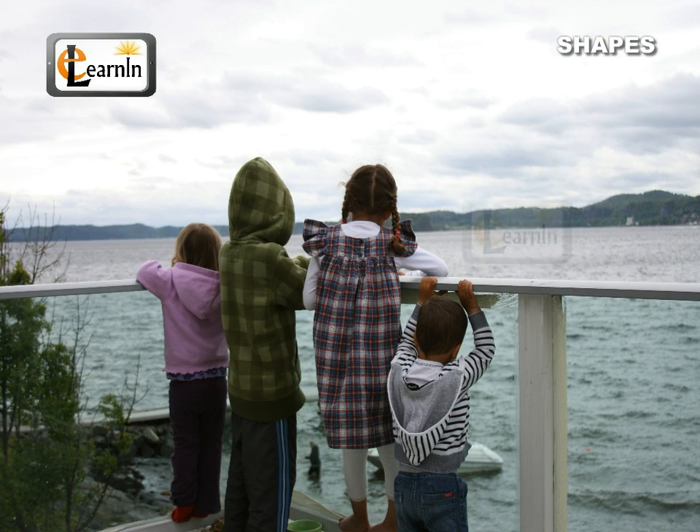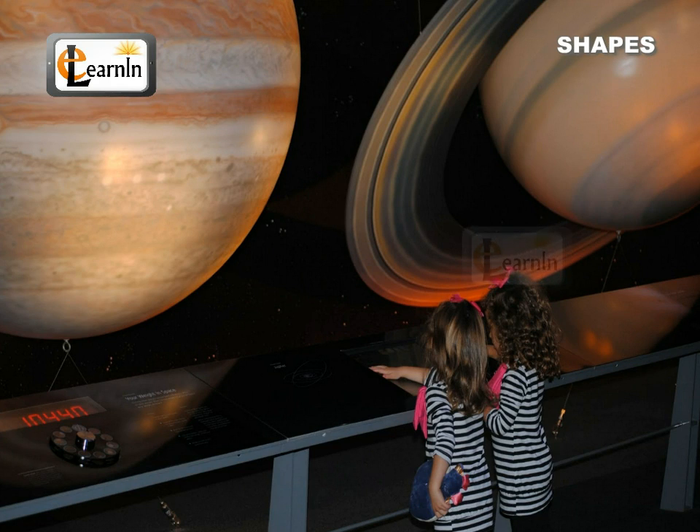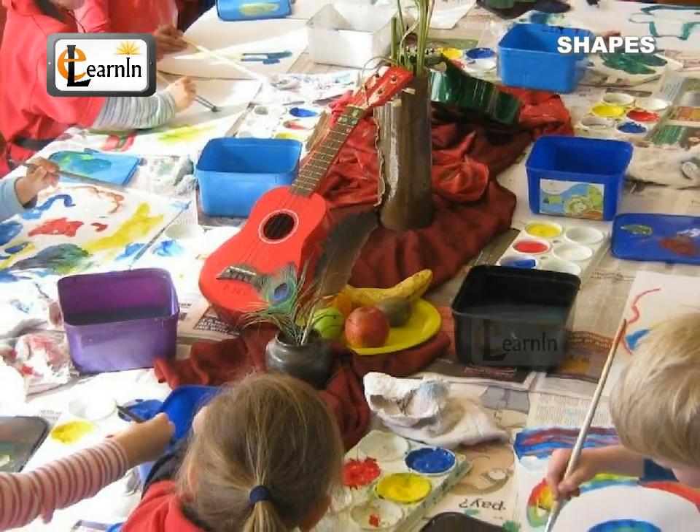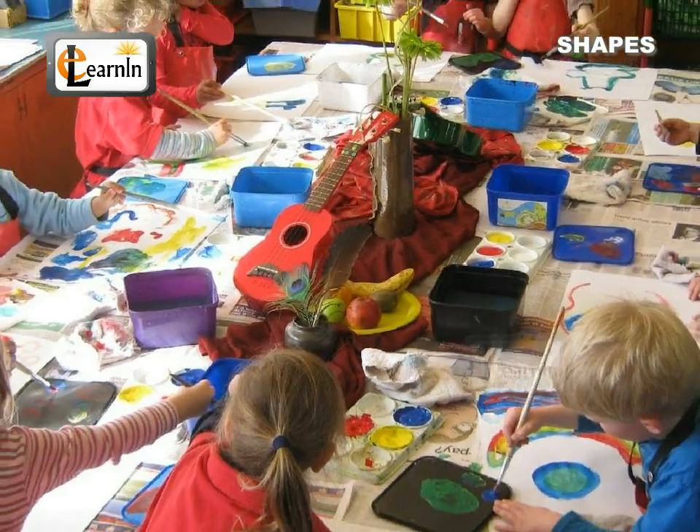Do make it a habit each day to closely observe objects around us and try to guess the shape they are of. This way the world will look more interesting and enjoyable.